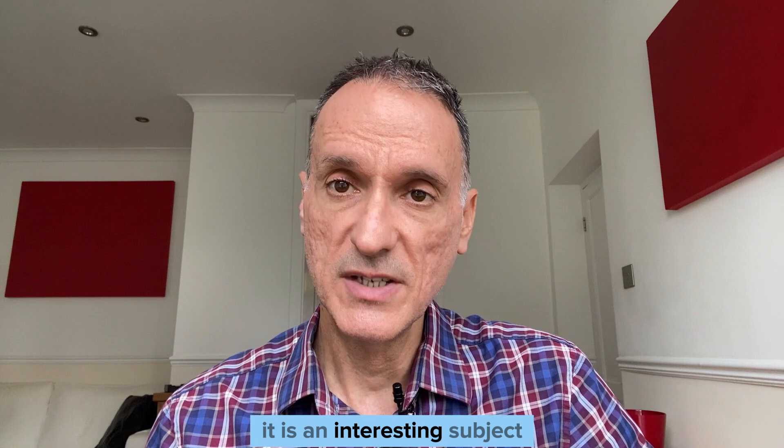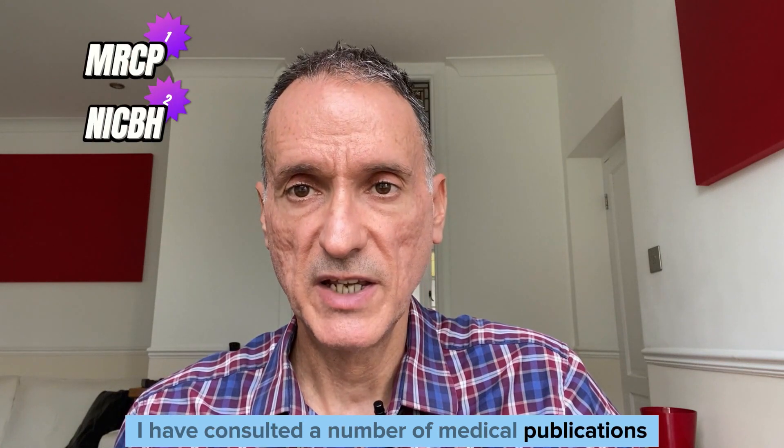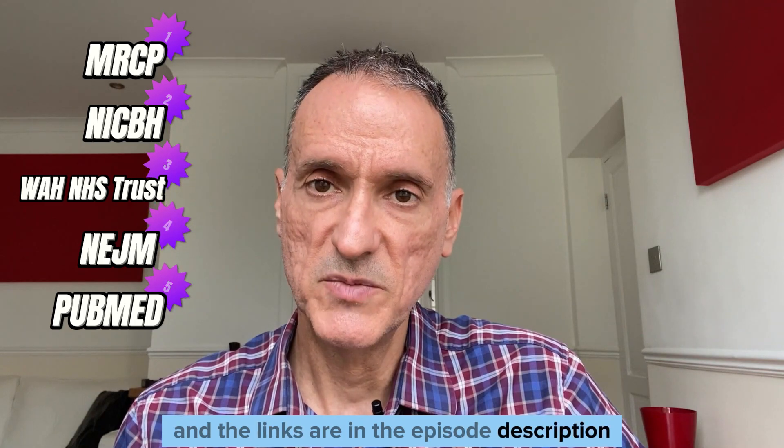It is an interesting subject which we're going to illustrate with a practical case. For this I have consulted a number of medical publications and guidelines, and the links are in the episode description.